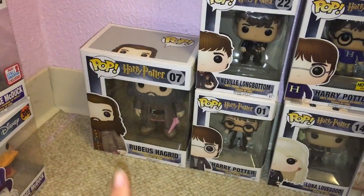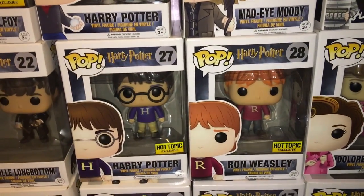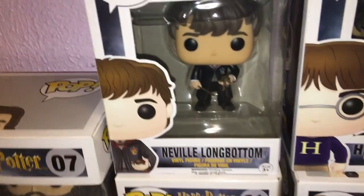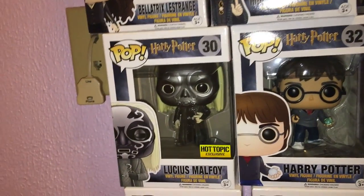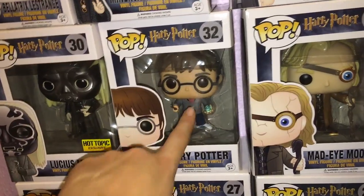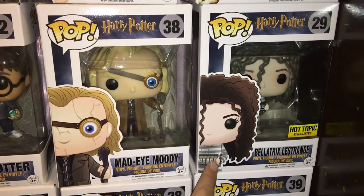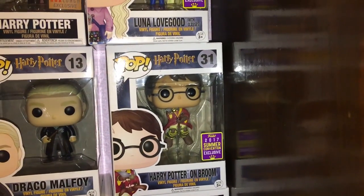Here's the rest of them. Hagrid is much bigger than a normal Pop because he's part giant. Then we have the first-ever Harry Potter, Luna Lovegood, Dobby, the Dementor, Dolores Umbridge, and Harry and Ron Weasley — those two are Hot Topic exclusives because they're wearing the sweaters Molly Weasley made for them. We have Neville Longbottom with his little toad, Lucius Malfoy as a Hot Topic exclusive wearing the Death Eater mask, another Harry Potter holding what I think is a Pensieve, Mad-Eye Moody, Bellatrix Lestrange in her Azkaban clothes as a Hot Topic exclusive, and the 2017 Summer Convention exclusive Harry Potter catching the snitch on his broom.